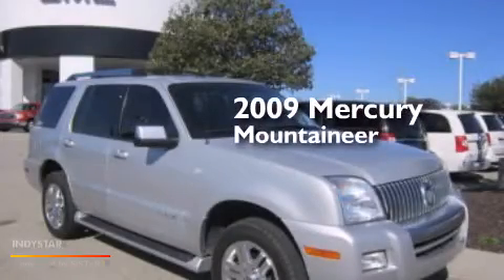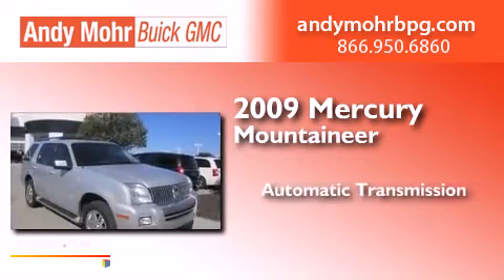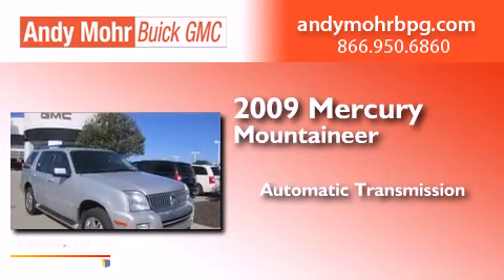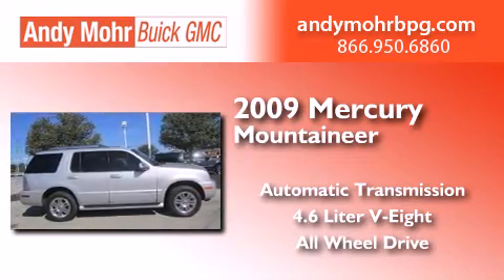This is a 2009 Mercury Mountaineer. This SUV has an automatic transmission, a 4.6 liter V8, and the added safety and control of all-wheel drive.